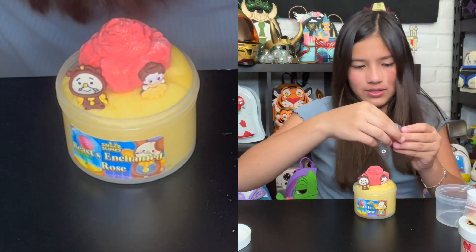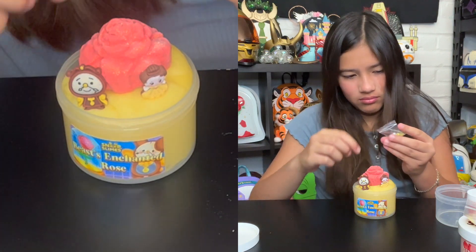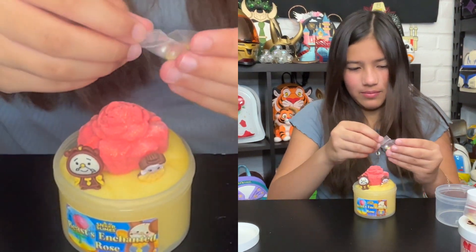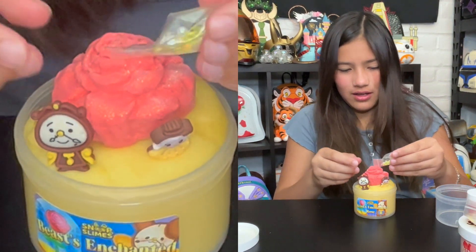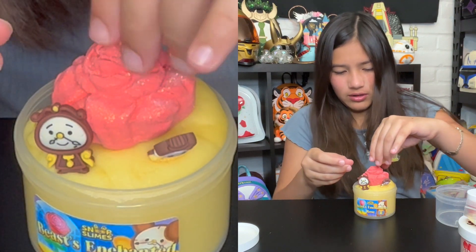There are a bunch of add-ins: pearls that mix in, beads, and some butterfly or floral slices — I'm not sure what they're called. Glitters, I think.